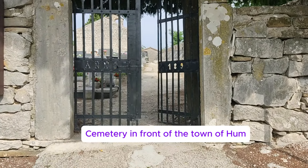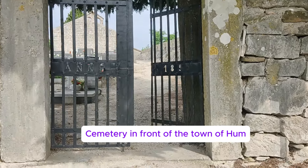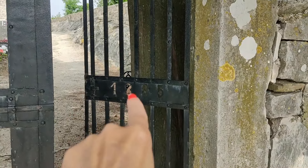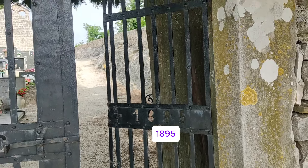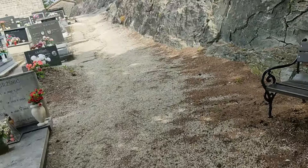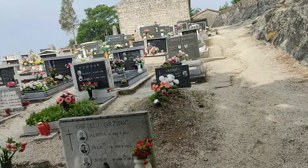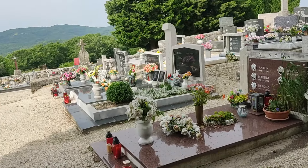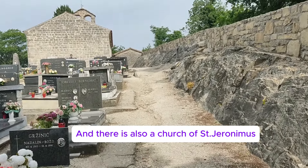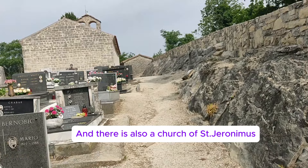The cemetery in front of the town of Hume. Look, there is a year — 1895. Let's take a look. And there is also a church of San Hieronymus.